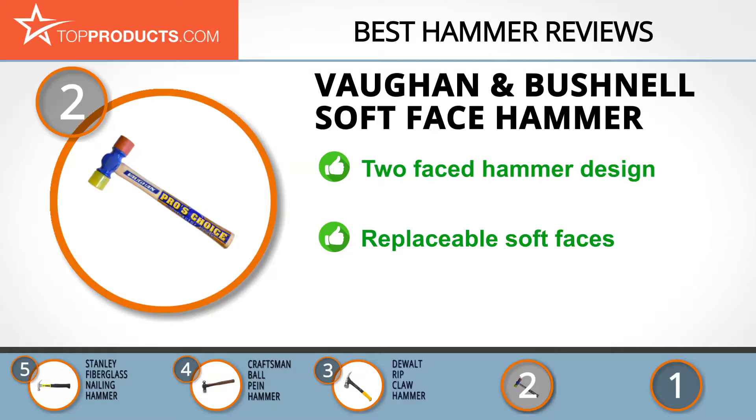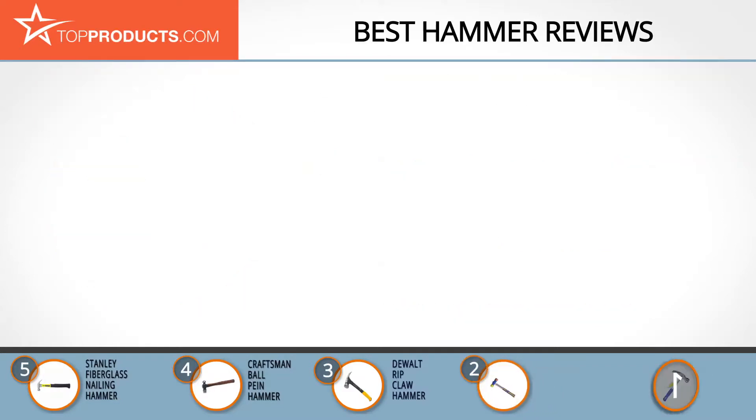This 12-ounce soft face hammer is a beautifully designed two-faced hammer that makes it easy for you to do simple tasks. It consists of replaceable soft faces and has a flame-treated hickory handle to reduce the shock caused by the impact. Unfortunately, this hammer has no magnetic nail holder, and its lack of claws means it cannot remove nails.